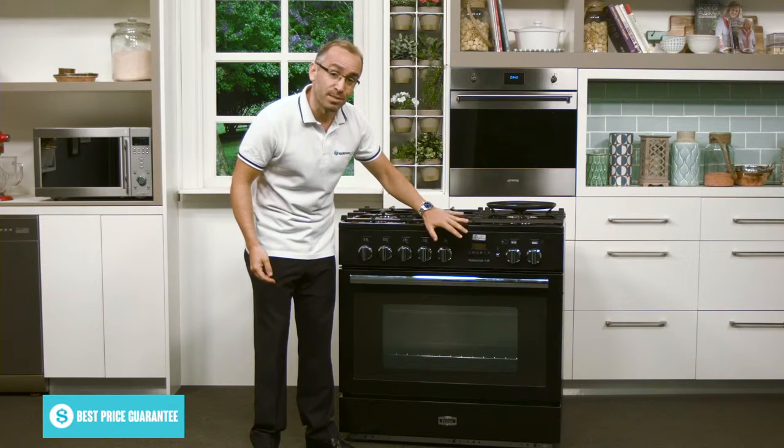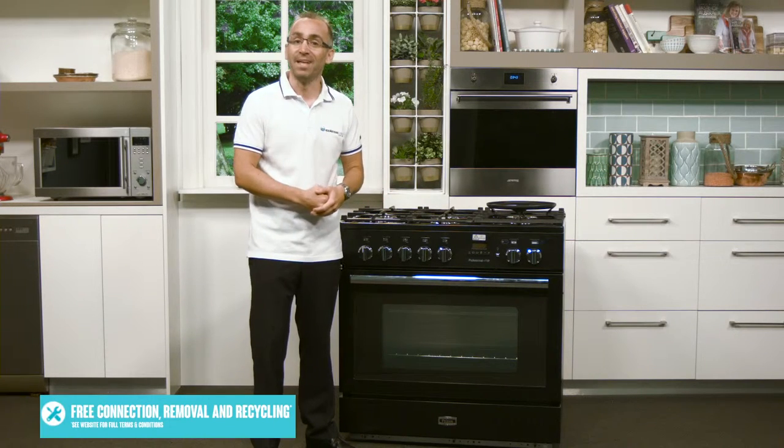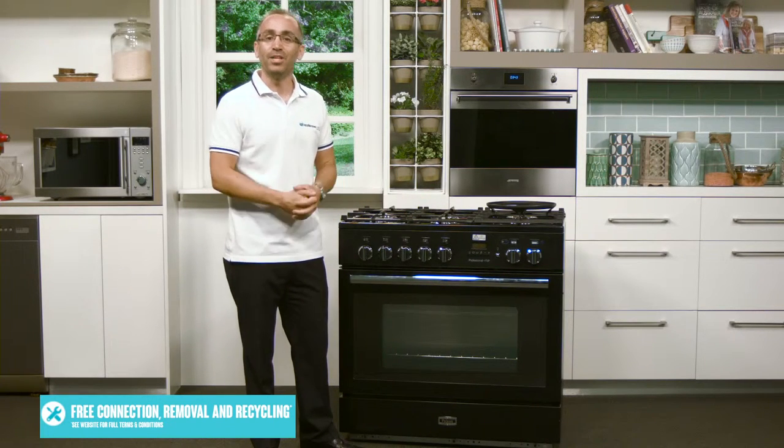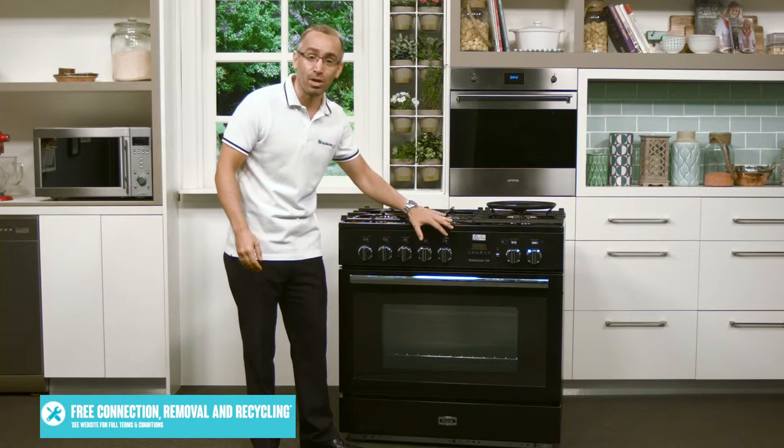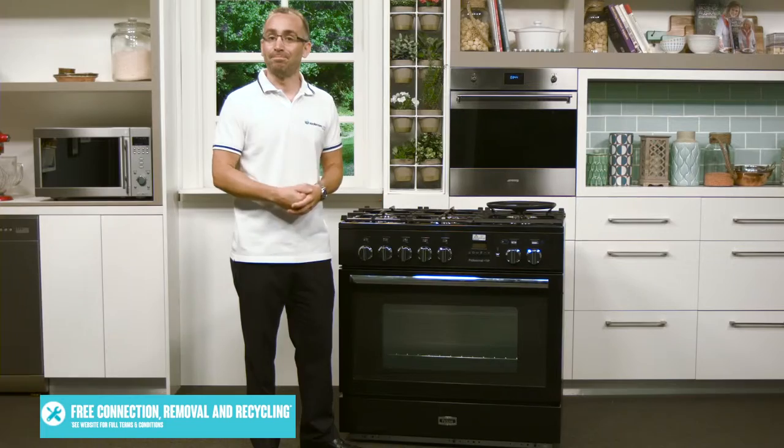The LED display is bright blue, though you can't see it now because this appliance does need to be hardwired. As well as setting an alarm to remind you when to remove your cooking, you can also program the oven to automatically switch off when the cooking time is up.